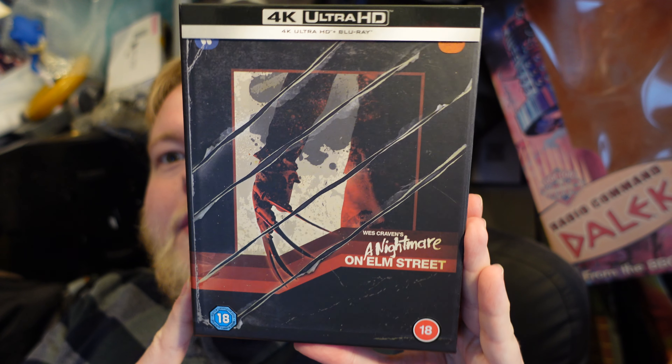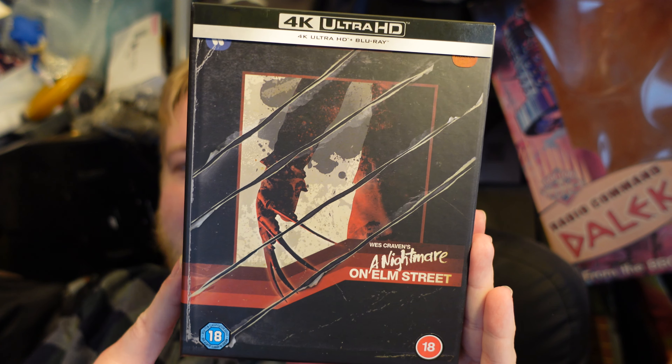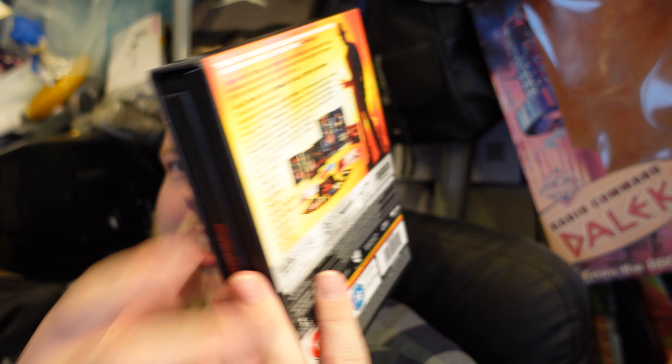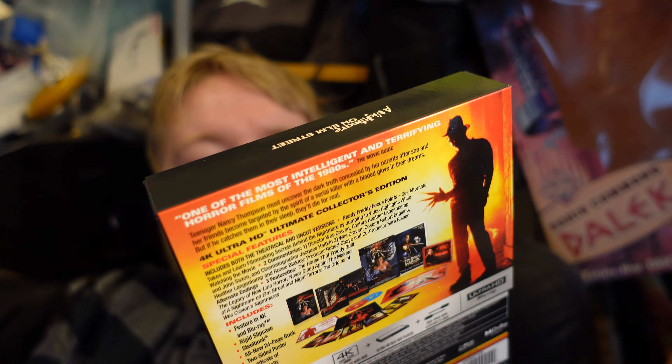I'm surprised actually that Scream Factory didn't get the rights to this — obviously Warner Brothers must have realized it was very lucrative. And I'm glad in a way, because it meant this was just straight-up available in the UK. I didn't have to import or anything.